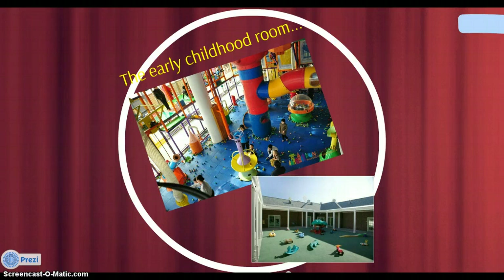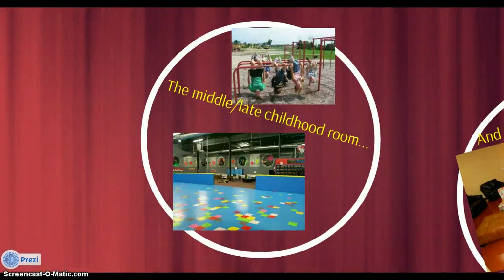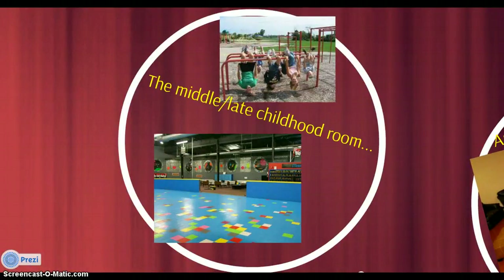One toy for this room would be the I Can Play Basketball toy from Fisher-Price. The next room is the Middle and Late Childhood Room. The first activity for this room would be a Playtime which would encourage outdoor recreation time. The instructor would teach the children a different sport each week as requested by the class's majority vote. This activity would encourage physical development by increasing physical activity and cognitive development by learning a different sport each session.